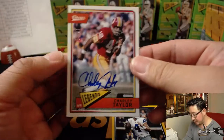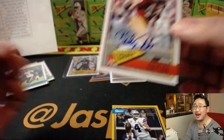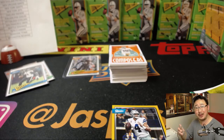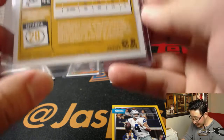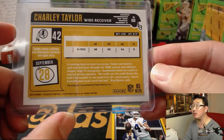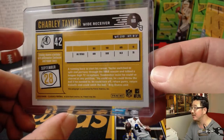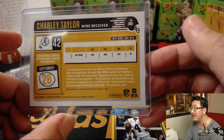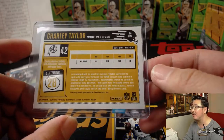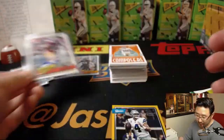We've got legends — Charlie Taylor, 10 out of 10. I don't remember Charlie Taylor, but I'm sure Josh Pruce might, or other Redskins fans. According to the card info, Taylor switched to split end partway through the 1966 season and tallied a league-high 72 receptions. Teammates insist he could have started any position — he could run, throw the ball, kick off, return punts and kickoffs, and could catch the ball, Brigg Owen said. Charlie Taylor knowledge.